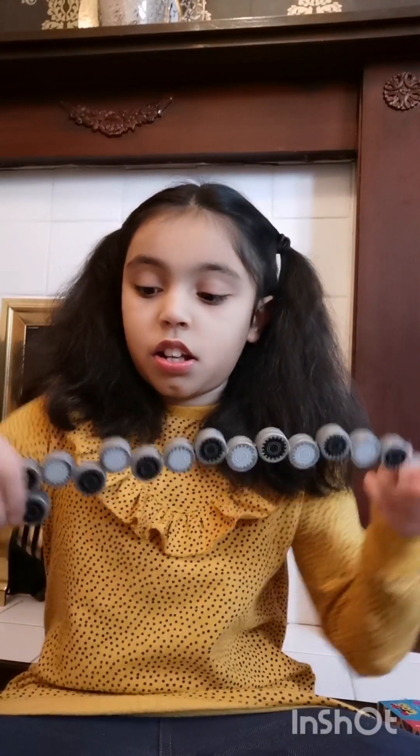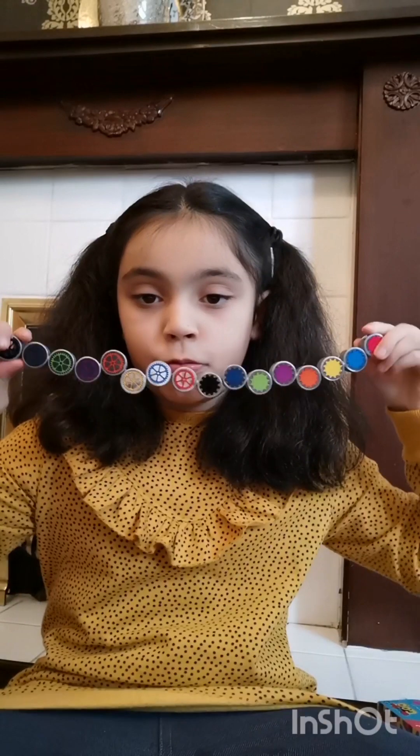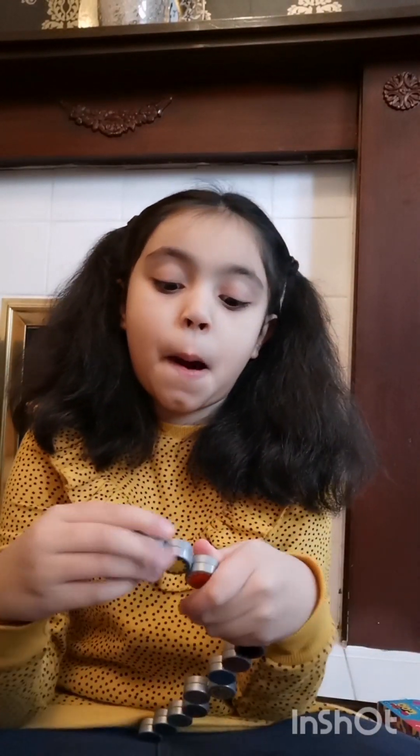Now we've got wacky tracks — we got this one. It has black and white on it, and this one has colourful ones — pretty. I love rolling it up.